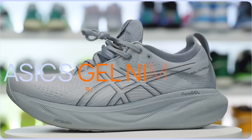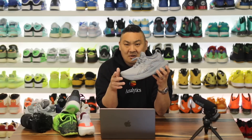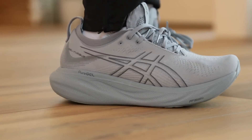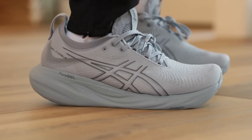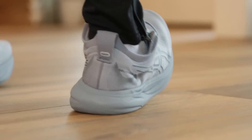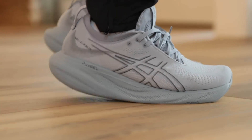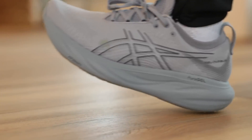Next up we have the Asics Gel Nimbus 25, and honestly this is another one of those shoes that's really easy to choose to wear. If you want something well cushioned and comfortable on foot, this is a really nice option. Obviously the heel stack is huge. You have Pure Gel in here, but that's not where the crazy cushioning comes from — the Pure Gel is in the middle of the midsole. What the midsole is made out of is the FF Blast Plus, which is Flight Foam Blast Plus — the latest and greatest version of the Asics foam line. If you've tried FF Blast in the past, this is noticeably better; the Blast Plus is definitely softer on feet.